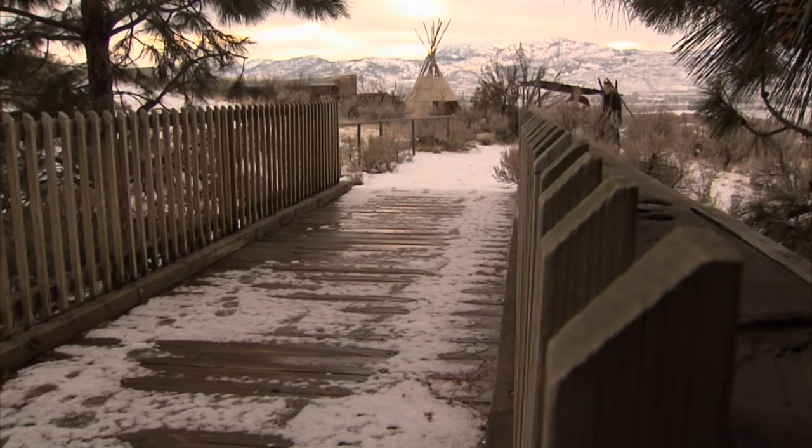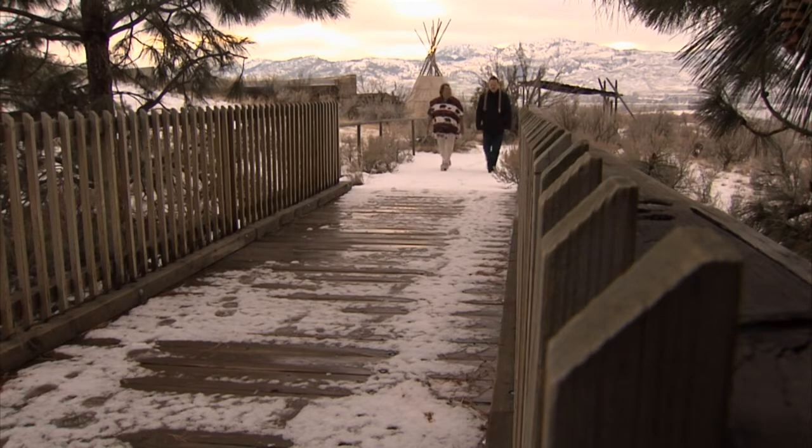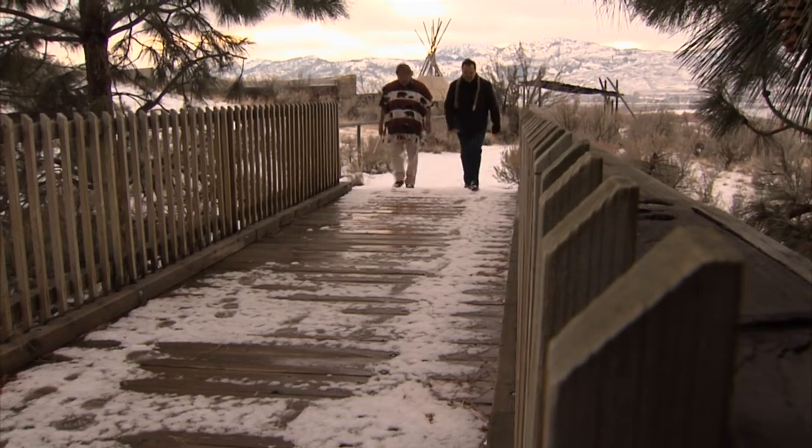At the Osoyoos Desert Cultural Centre, the staff frequently tags snakes as part of their monitoring program. And today, Bob will give Art some tips on avoiding a dangerous encounter with a rattlesnake.